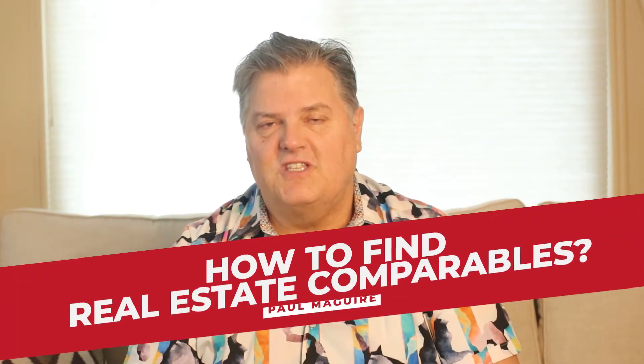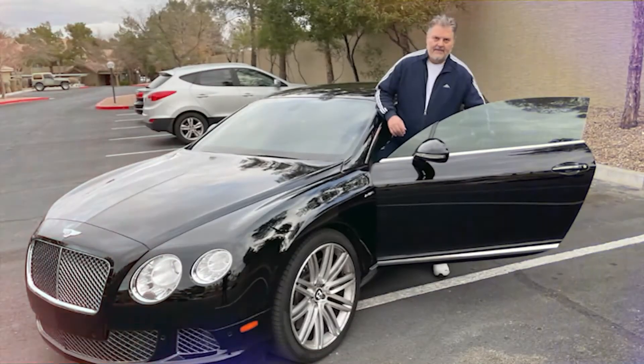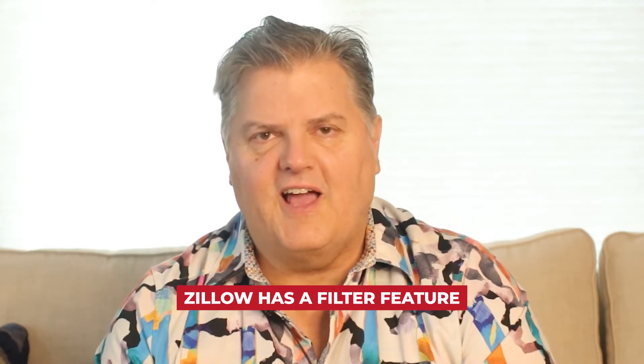Let's go into some of the places you can specifically find real estate comparables. The first and foremost is Zillow. With Zillow you can get an idea of other properties — when you look at a property it will show you similar properties and what they've sold for or what they're selling for, giving you a very good idea of comparable sales. Zillow has filters that allow you to search by price, bedroom, square footage, and all that.